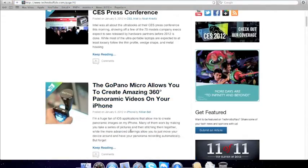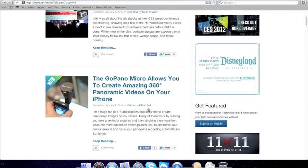This one is so you can make 3D videos on your iPhone. This one is pretty good.